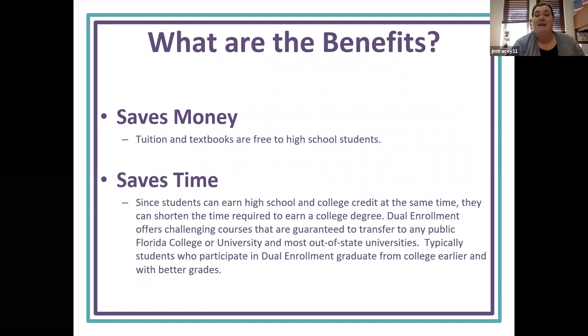So what are some of the benefits? It saves money — dual enrollment students' tuition and textbooks are free — and it saves time since students can earn a high school and college credit at the same time. They can shorten the time required to earn a college degree. Dual enrollment offers challenging courses that are guaranteed to transfer to any public Florida college or university and most out-of-state universities. Typically, dual enrollment students graduate from college earlier and with better grades.